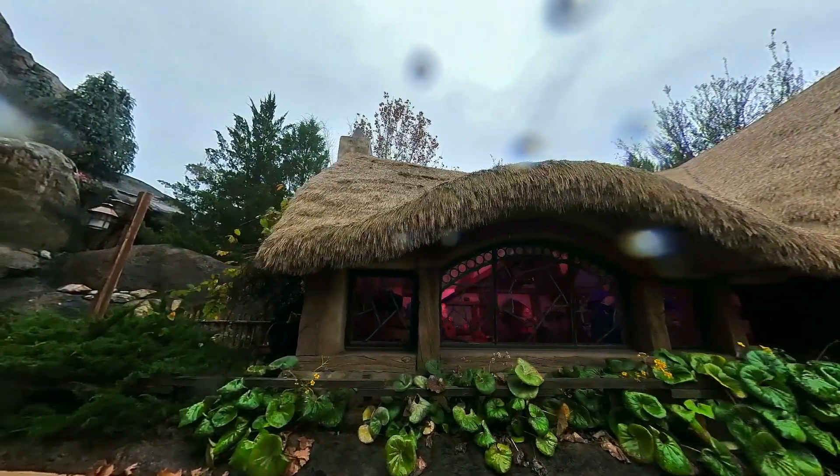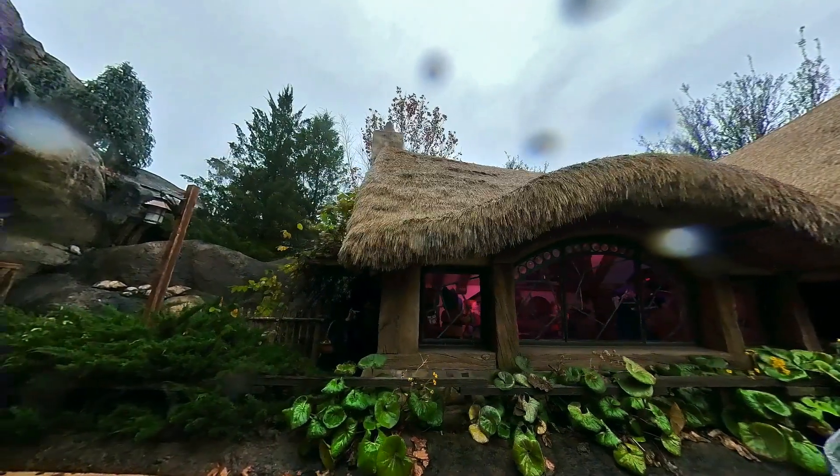Have you ridden Seven Dwarfs Mine Train at Magic Kingdom? If so, what's your favorite tiny little detail that maybe somebody else didn't notice? Thank you so much for watching. And until next time — like, subscribe, bell. I'm Drew. Farewell.